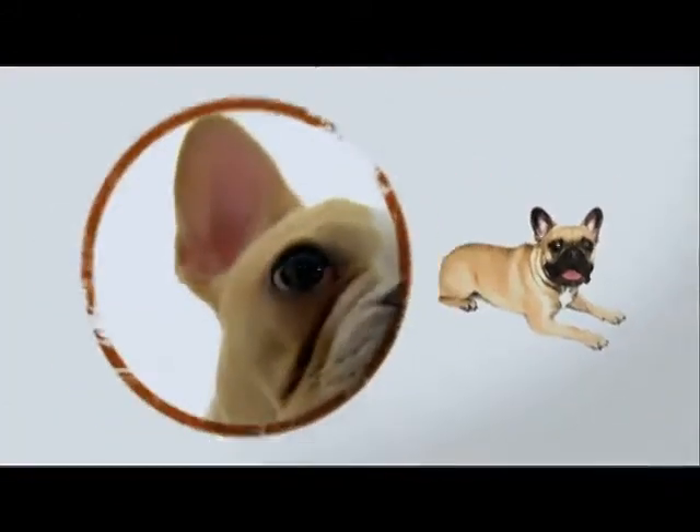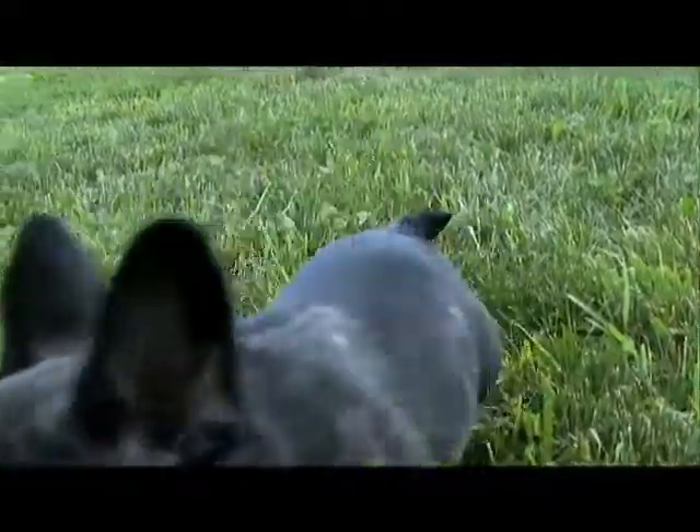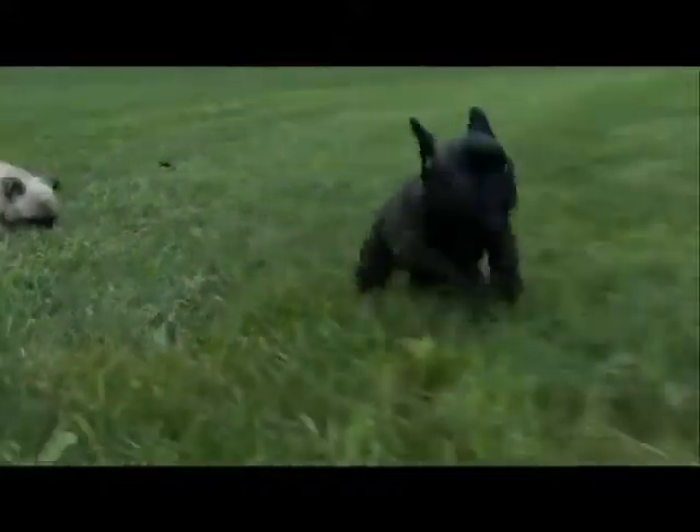Another Frenchie must: those bat ears. Bred to have perked bat-like ears, early breeders preferred droopy rose ears, but now all Frenchies have to have bat ears.